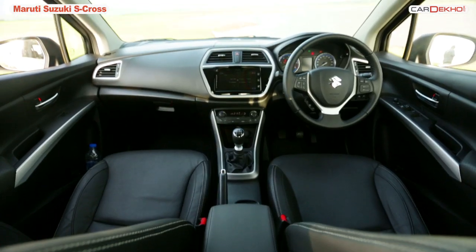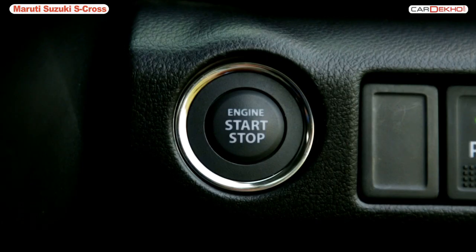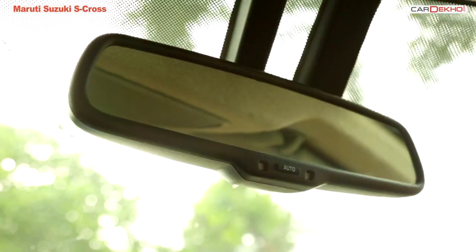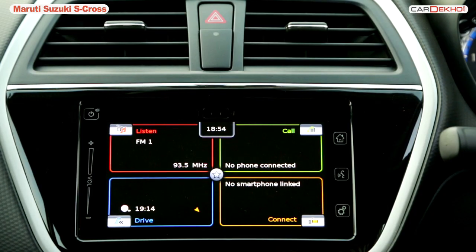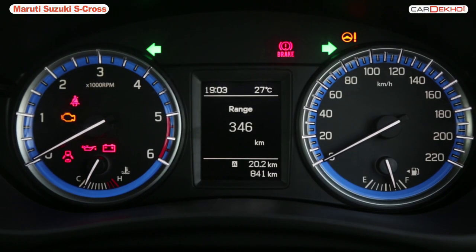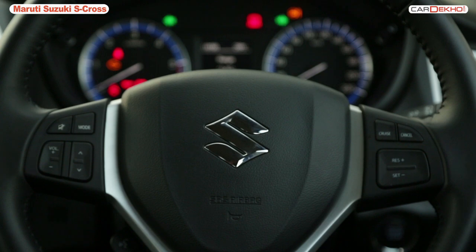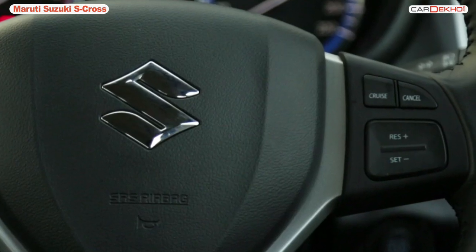Talking of features, we are driving the top-end S-Cross and this gives you keyless entry and start-stop, auto-dimming interior mirrors, auto-fold outside mirrors, a 7-inch touchscreen display with GPS navigation, a comprehensive driver information display system, steering wheel controls for the infotainment system and Bluetooth, and of course a first-in-segment cruise control. Things up front are very nice.